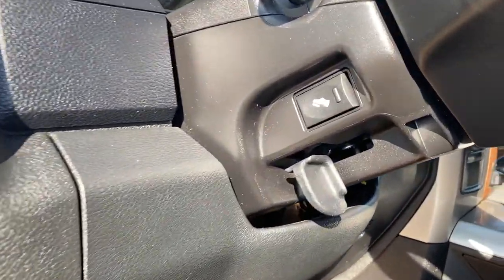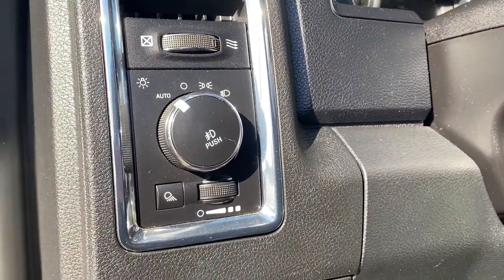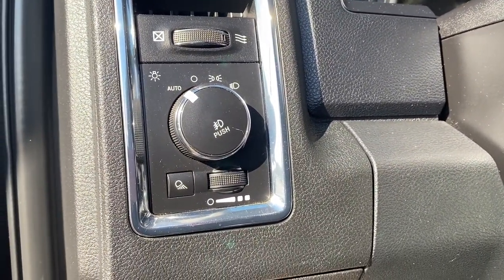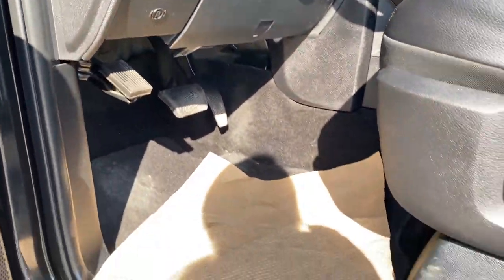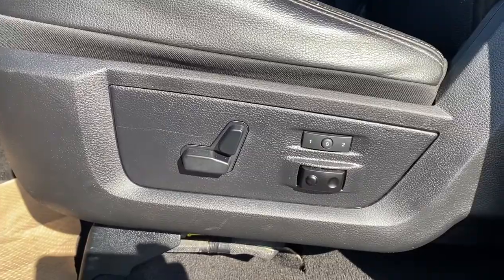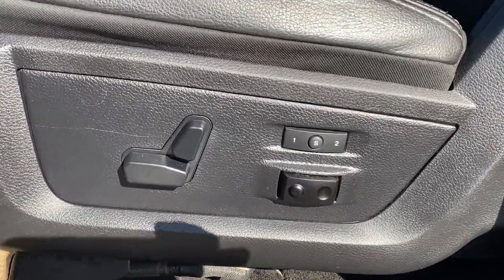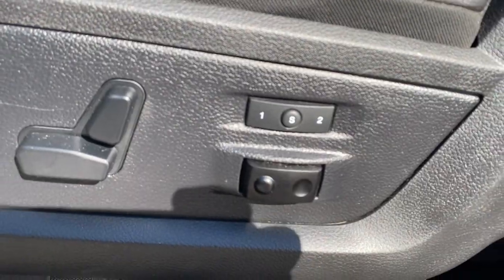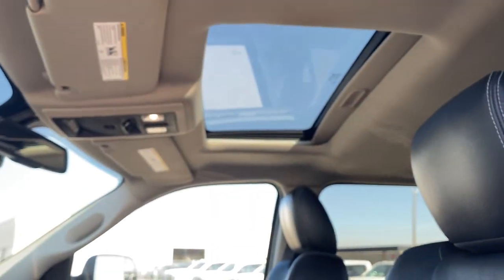To the left of the steering wheel is the power adjustable foot pedal button. We also have lighting controls including automatic headlamps, park brake down below, and carpeted floor mats. There's a power adjustable driver's seat with lumbar support along with a programmable memory seat for up to two drivers. Black leather interior with Laramie badging and a power sunroof overhead.